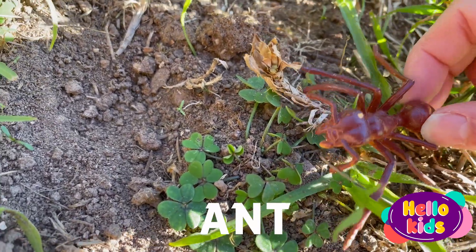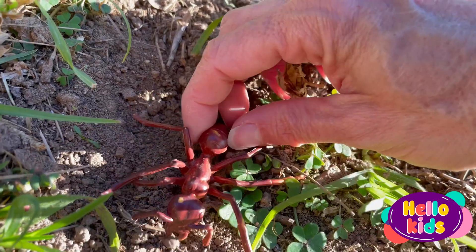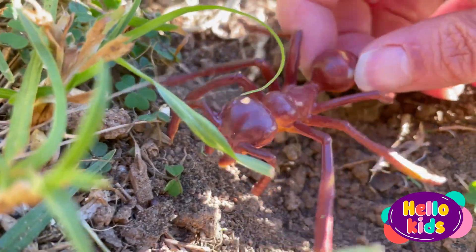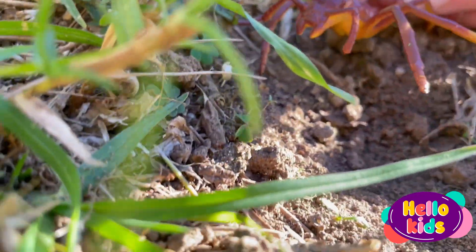The ant is a small insect that lives in colonies and is characterized by having a body divided into three parts: the head, the thorax, and the abdomen. They have six legs and two antennae on their heads that they use to detect, sense, and communicate with other ants.